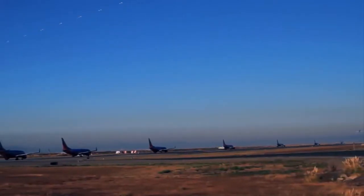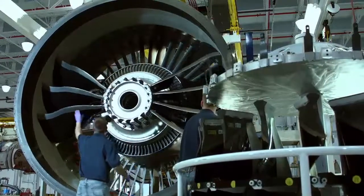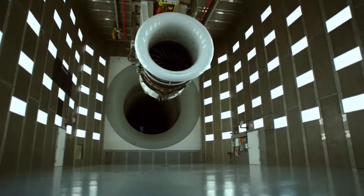Every two seconds, somebody takes off on a plane that's powered by a GE engine. But most people take this massive metal cylinder for granted. We wanted people to not just see, but to really feel something that GE makes, which impacts everyone for the better.